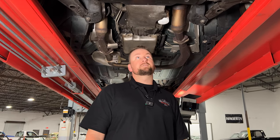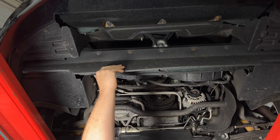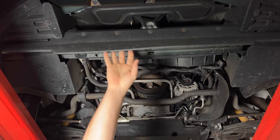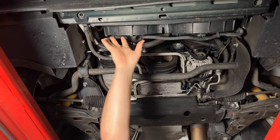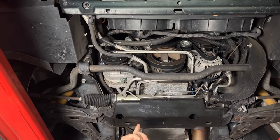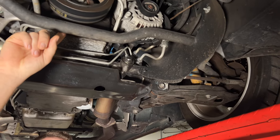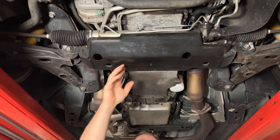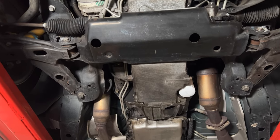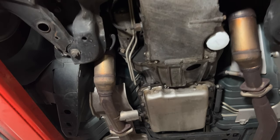Underneath the 2002 Camaro, starting up front: the core support is nice and clean with no signs of damage. The front splitter has a little scraping from steep inclines, but no major damage. There are two large oversized electric fans to keep the car cool. Key SS package features underneath include the extra-large sway bar and Bilstein struts for handling performance. The cross member is clean, the oil pan shows no signs of oil or transmission leaks, and the car retains its factory catalytic converters, making it emissions-friendly.